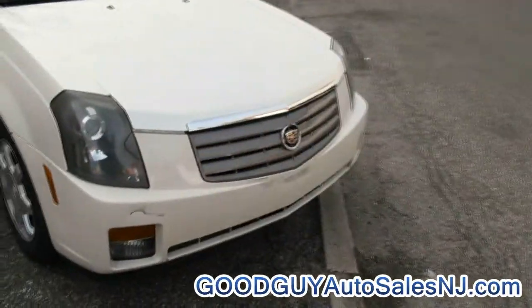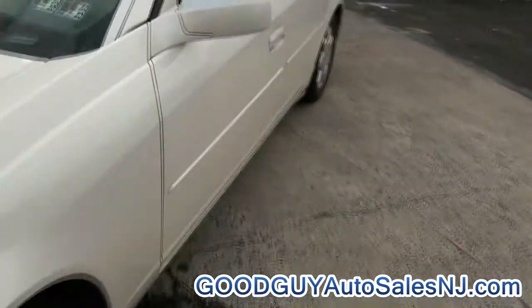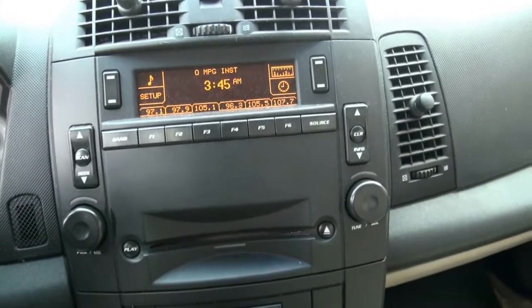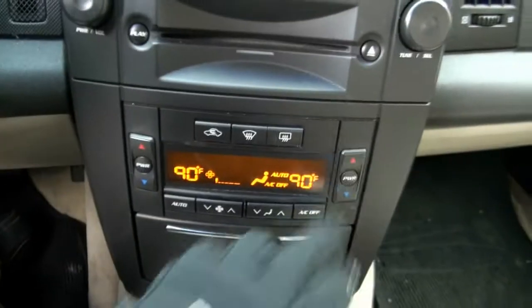We have the fog lights up front, and we also have the moonroof. 95,000 miles. All your audio is there, and you have the dual climate control — digital also.